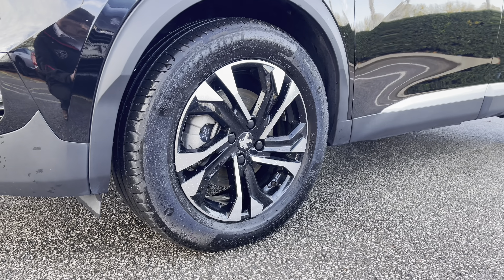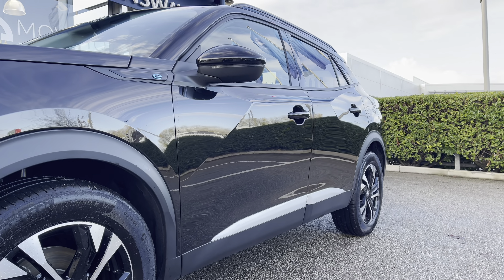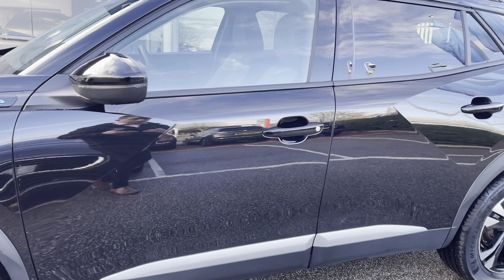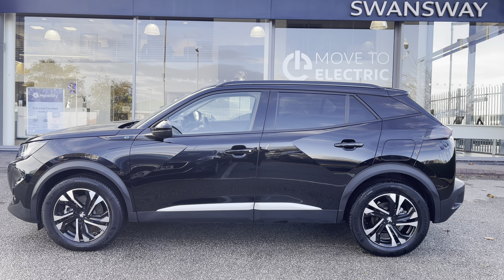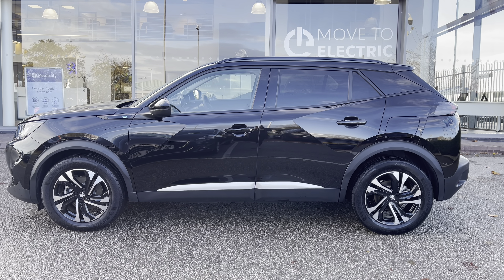We also have the 17-inch diamond-cut alloy wheels that house the Peugeot badging in the centre. Looking along the car you have the electric e-badging just in front of those wing mirrors that have the integrated indicators, and you also have the gloss black roof bars, window trim and the black wheel arc extensions, which really complement that Nara Black paintwork across the whole of this beautiful Peugeot 2008 Lo Premium.